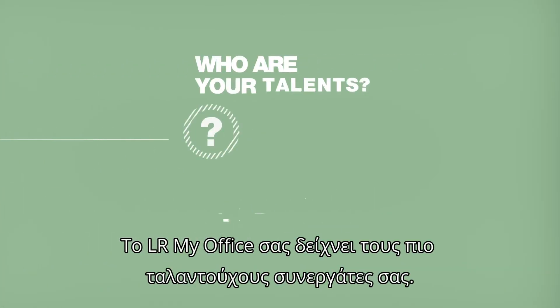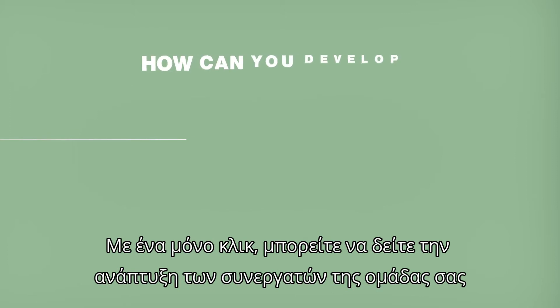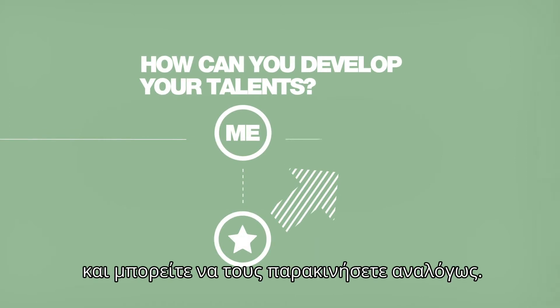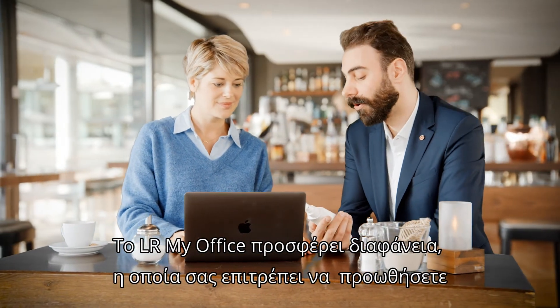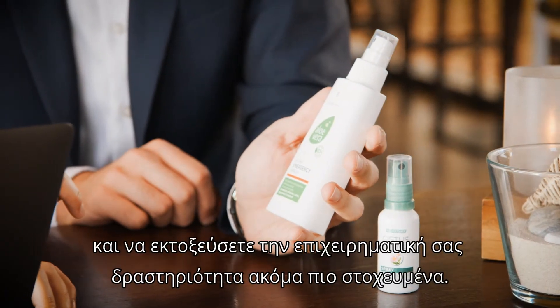LR My Office shows you your talents — who is the strongest seller, who successfully develops their team further. Just one click shows you the development of your team partners and you can challenge them accordingly. LR My Office is transparent, and this lets you promote your business and help it get off the ground in an even more targeted manner.